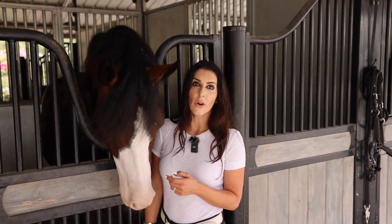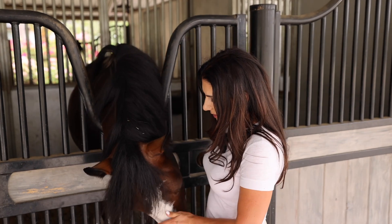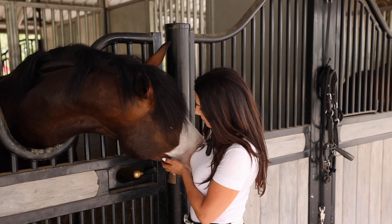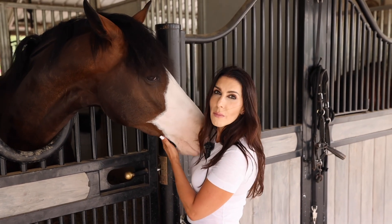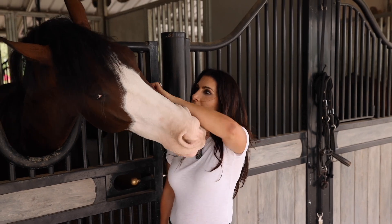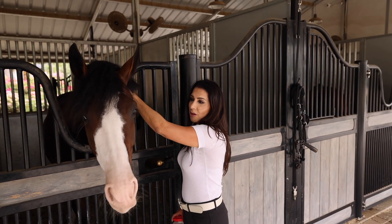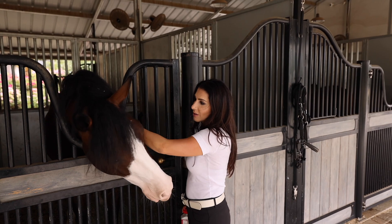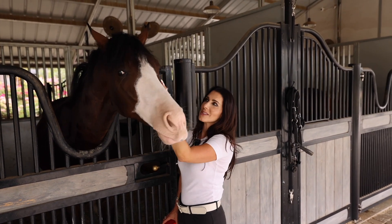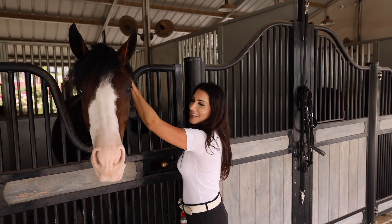If you guys are ever looking for a horse, make sure to contact us through the website or give me a call — my number's on the website. You can email us too. We have so many horses off market or in Europe, and we're always happy to help you out. Not all of our horses are on the website as we don't have enough time, so you can always contact us if you're looking for something special. Thanks for checking in, guys. Thanks for watching.